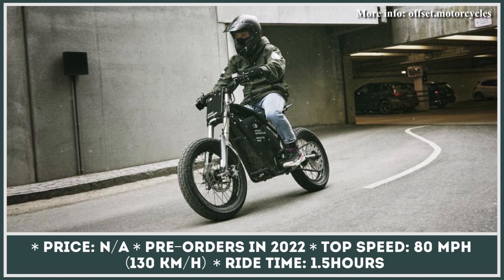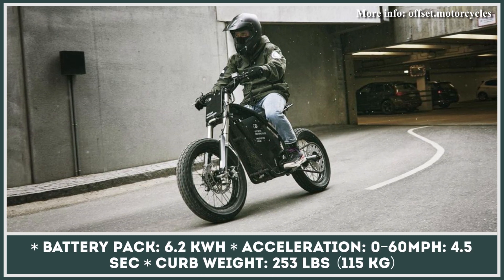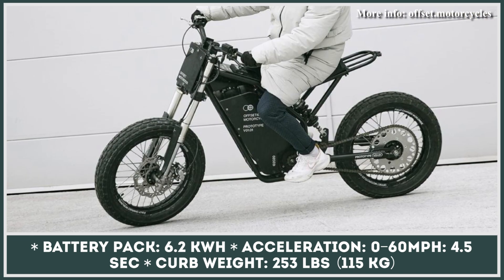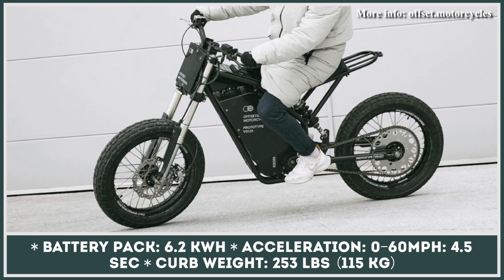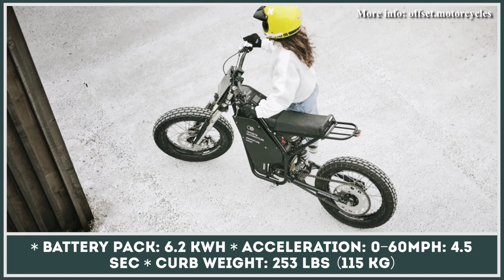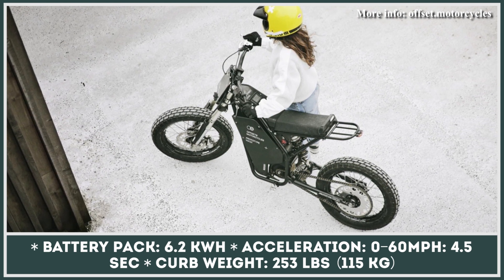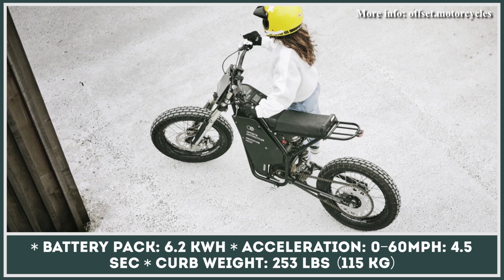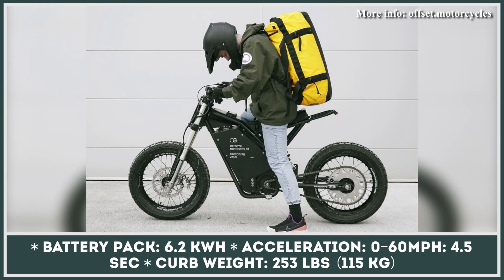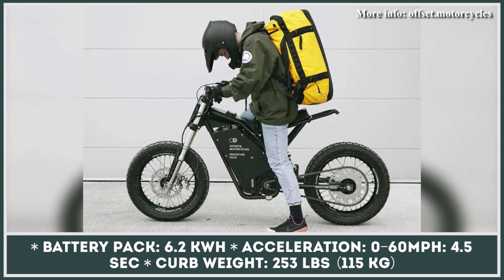If you like what you are seeing and would like to get your hands on a model like this, there's some news to cool down your excitement. The two-wheeler is still at the prototyping stage, so you may have to wait until 2022 to pre-order it. The manufacturer's brand development strategy includes the introduction of several other models, including electric street motorcycles, which are likely to follow the same minimalist design approach.